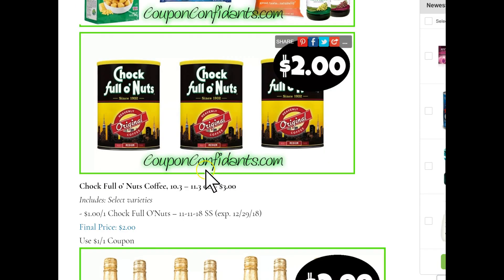Chock Full o' Nuts coffee, 10.3 to 11.3 ounce. These cans are at a sale price of $3, and we have a $1 off one Smart Source November 11th coupon expiring December 29th, making these $2 a can.